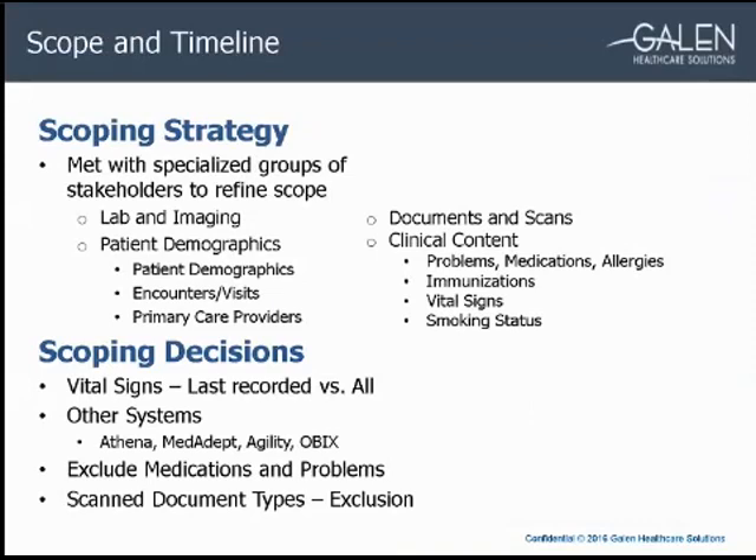I'm going to talk about scope and timeline of the project. The health system acquiring the hospital wanted me to meet with all their stakeholders to define and get approval on the scope. I split the typical converted data elements into separate groups and held scoping meetings to review each data type in detail. I split the data into four stakeholder groups: lab and imaging teams for results, registration stakeholders for patient demographics, encounters and PCPs, HIM managers for document conversion, and clinical leaders for problems, meds, allergies, immunizations, vitals, and smoking.